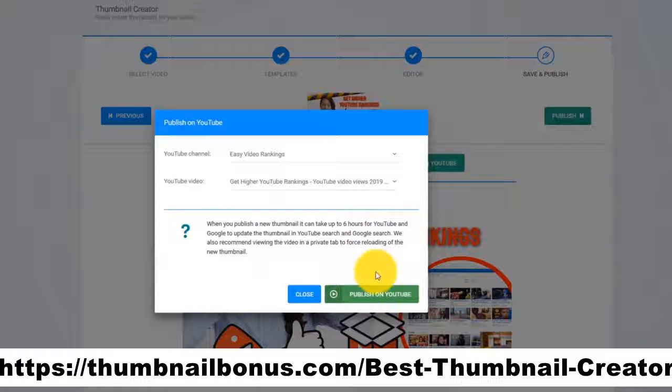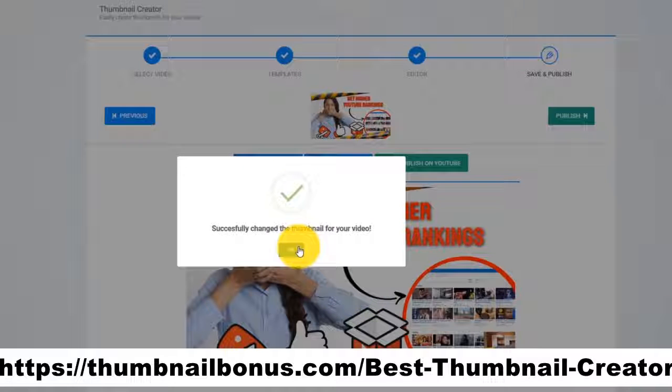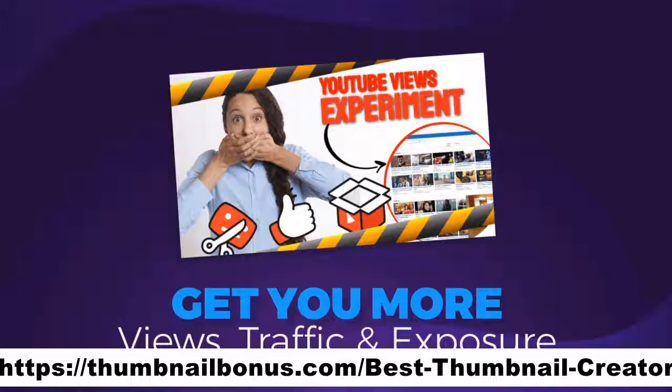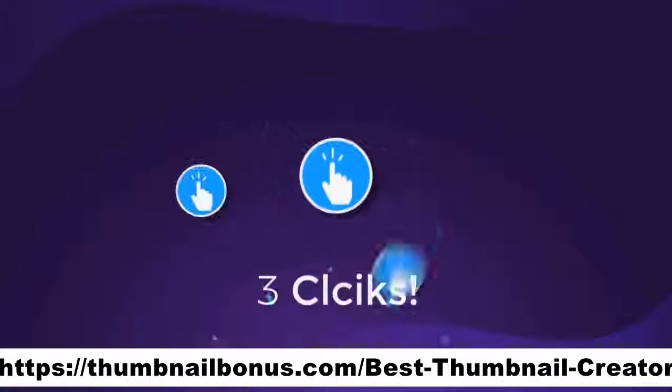Uploading your new jaw-dropping and attention-grabbing thumbnail is as easy as clicking one button. Click on Publish and Thumbnail Blaster will update your existing video with the new AI-created thumbnail that will get you more views, more traffic, and more exposure. And that is click number three — just three clicks.